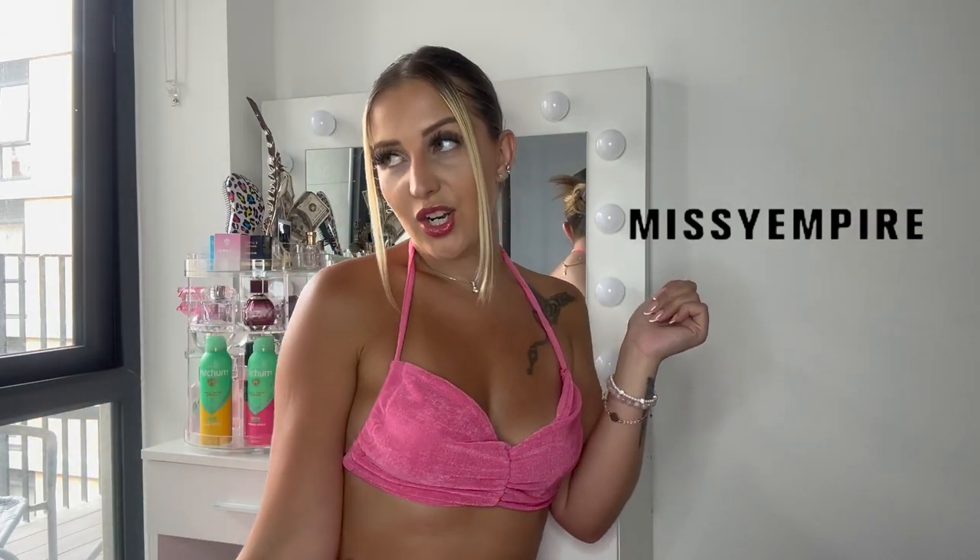Today, as you can see from the description down below, we are doing a Missy Empire haul. I've ordered from them before, so I was very excited to try their stuff again — and their stuff was actually really nice.